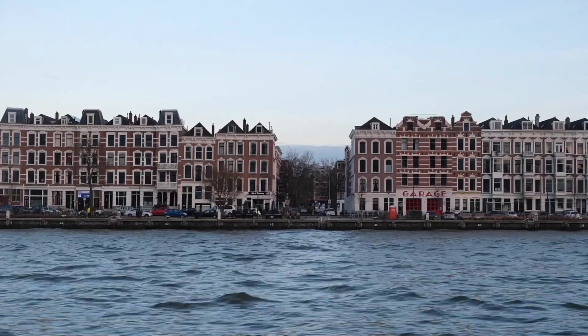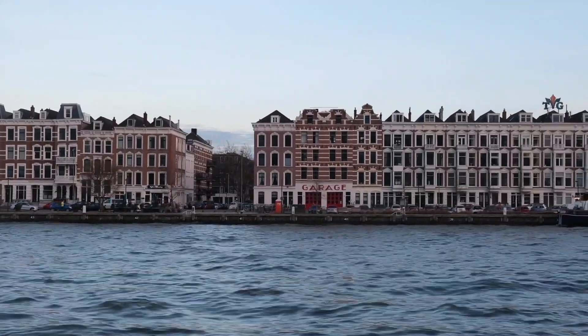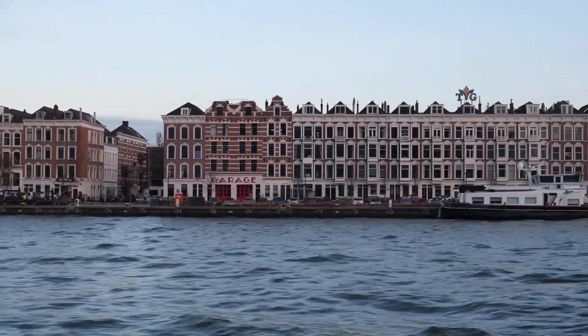We arrived in Rotterdam. Just jumped on the boat quite spontaneously in Dordrecht and it took about 50 minutes to get here to Rotterdam Central. Amazing views along the way, so I can totally recommend it. It's also super cheap — it's not like a scenic tour, it's just a mode of transport up the river. Dordrecht was amazing. Thank you very much for watching and I'll see you in the next video.